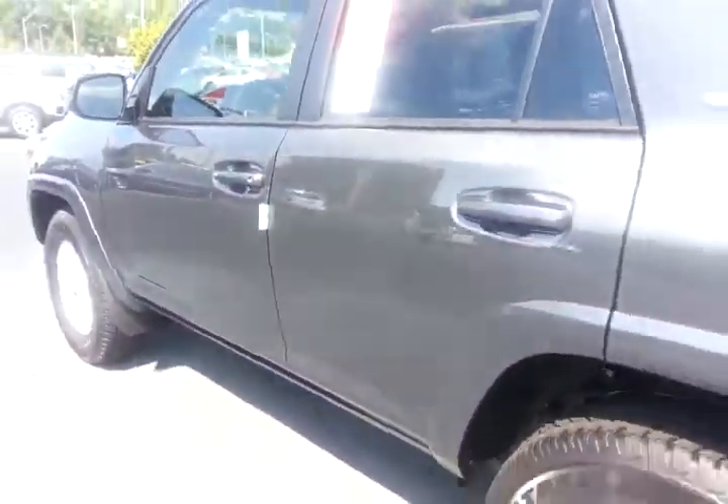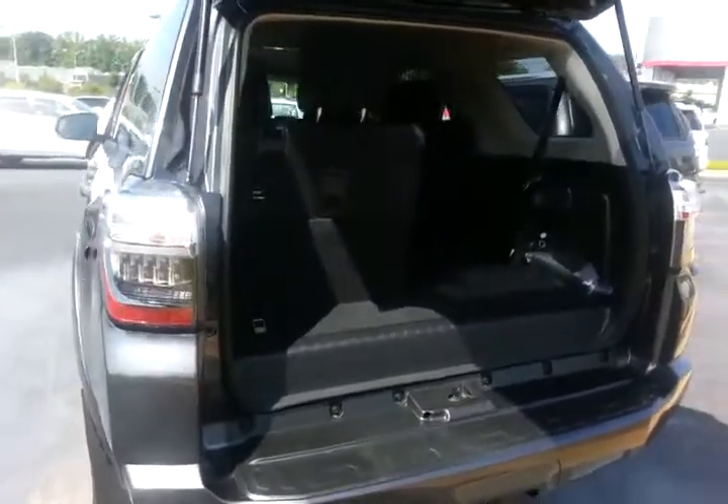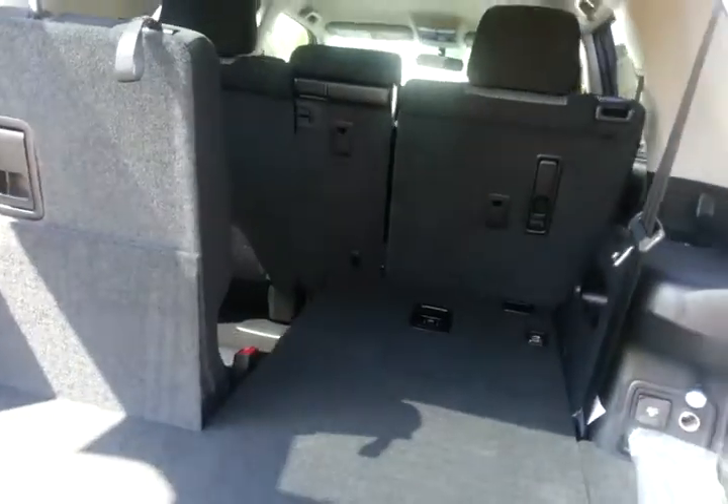Really sharp vehicle. You've got, of course, a 7-passenger capacity with this third row seat. This is a 50-50 split — as you can tell, the left side's up, the right side is down, but of course both can be put up at the same time.